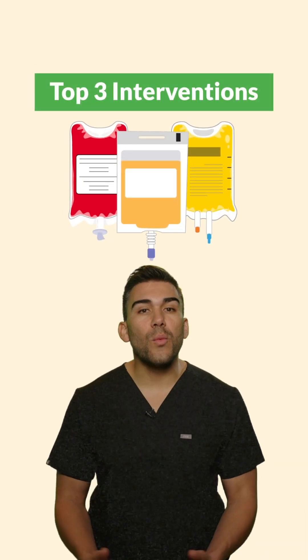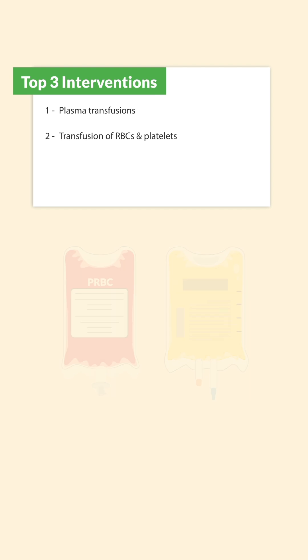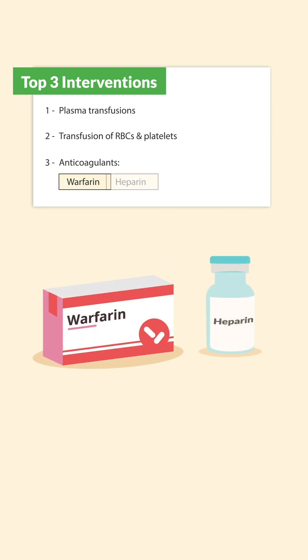Now for life-saving interventions: we want to do plasma transfusion, transfusion of red blood cells (RBCs) or even platelets, and administration of anticoagulants like warfarin and heparin.